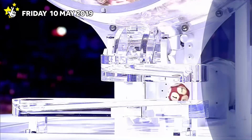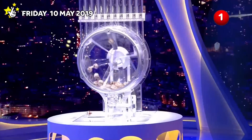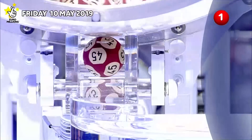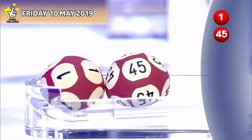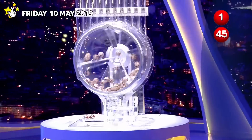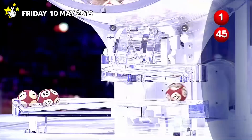And the first ball out. And the second ball out. The third ball out.